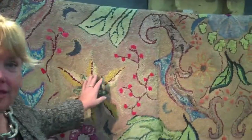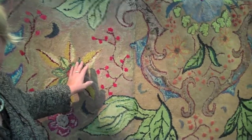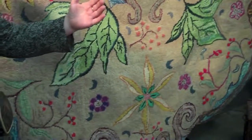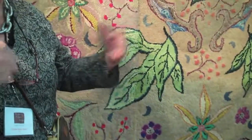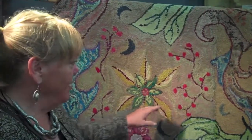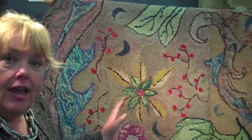This rug was done in the late 50s, early 60s by a pair of sisters that had moved from Quebec to Nova Scotia. They did it in quadrants because working on a 9x12 rug would be too large to do all at once. It's made of wool strips that they've cut out of fabric, and some yarn. It's a freehand-drawn design.